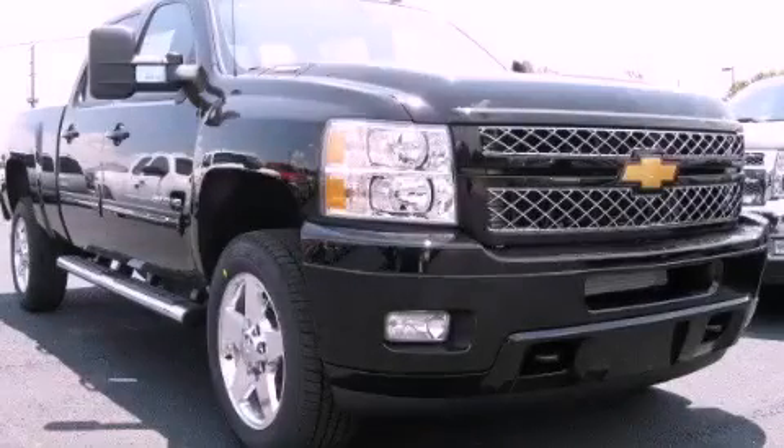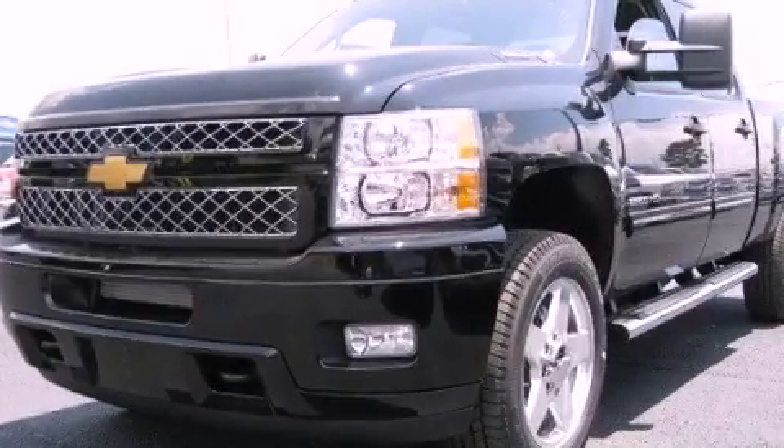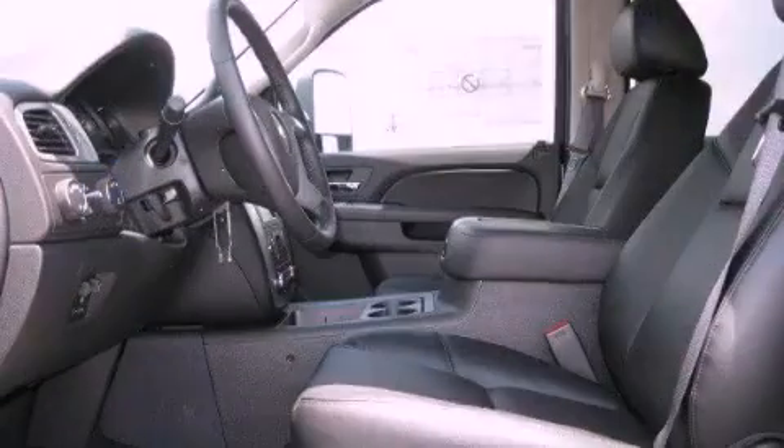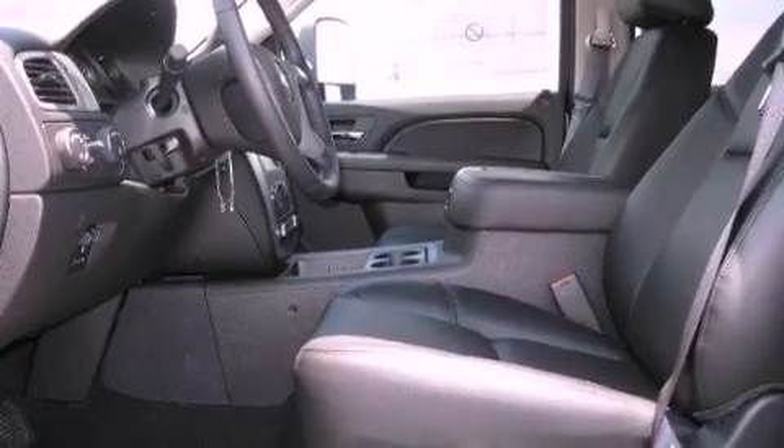This is a brand-new 2012 Chevrolet Silverado 2500. It has the power to move what you need and the look too. It has a 6.6-liter 8-cylinder engine, an automatic transmission, and 4-wheel drive.